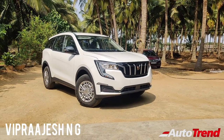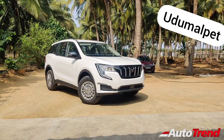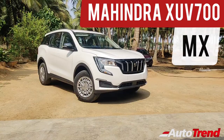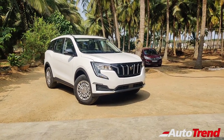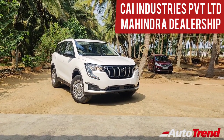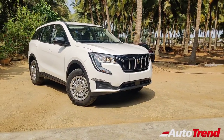Hello everyone, welcome back to AutoTrend TV. This is Viprajesh from Ulamalai Paytide today. I am here today with the all-new Mahindra XUV700's entry-level MX variant, and this specific car is one among the first MX variants to be delivered in Tamil Nadu. This car has been delivered by CAI Industries Private Limited, Mahindra dealership in Pollachi, and I am going to take you through all the features on this car.